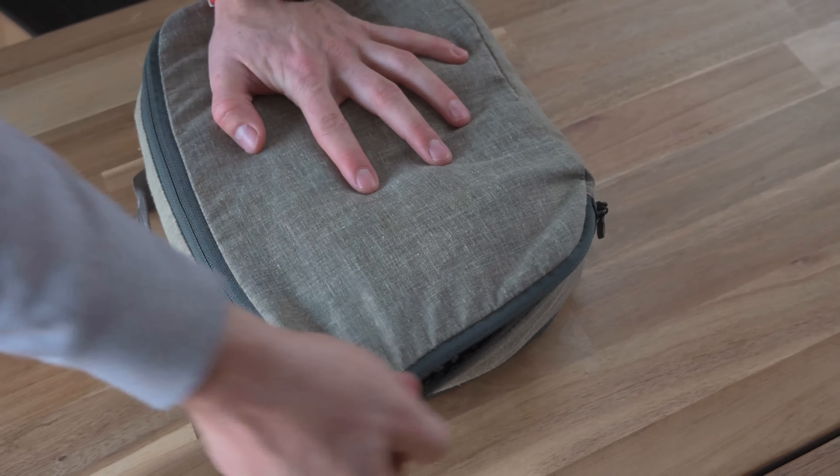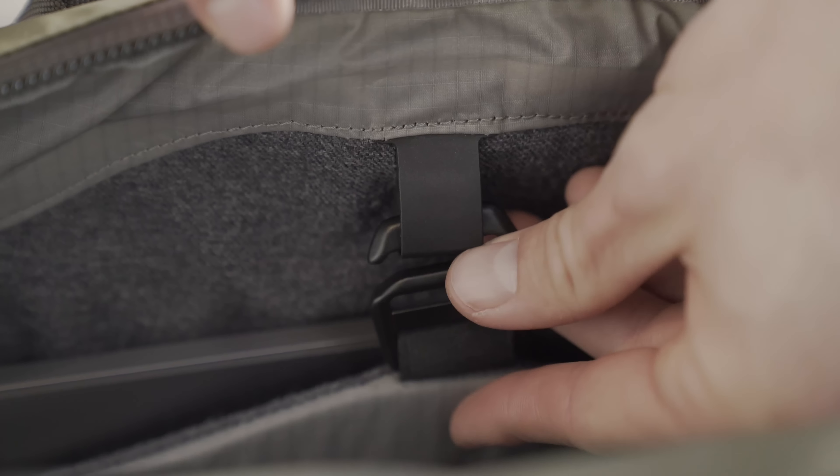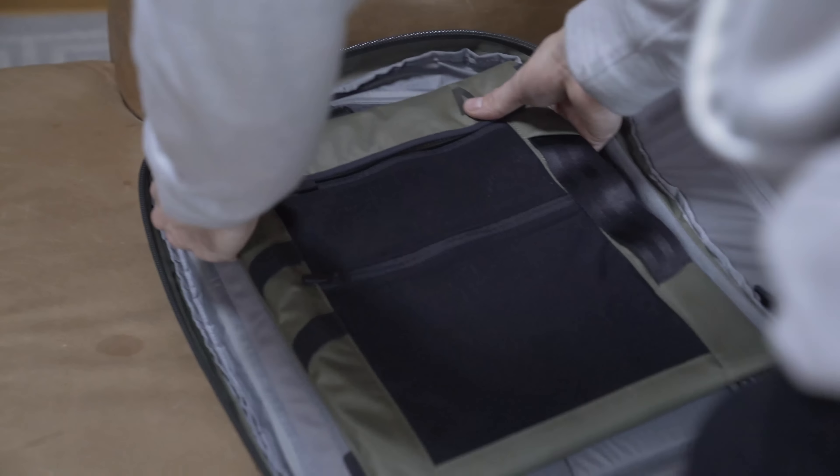Pack smarter and more efficiently with the hemp packing cubes designed to fit perfectly in the main compartment, neutralize odors, and keep your clothing organized. A padded iWool sleeve safely secures up to a 17 inch laptop and features a magnetic dock to quickly attach and detach the all-new FieldSpace 2.0.